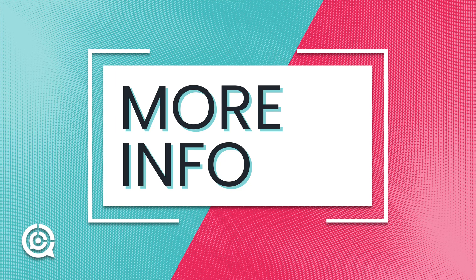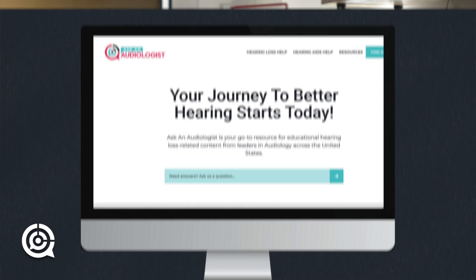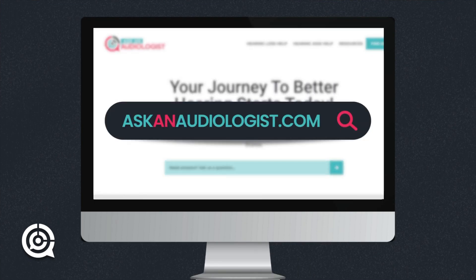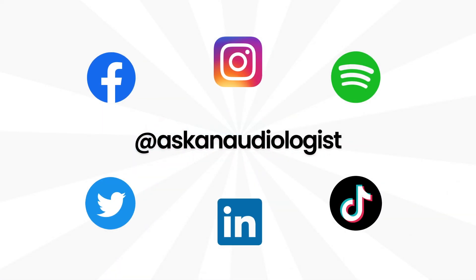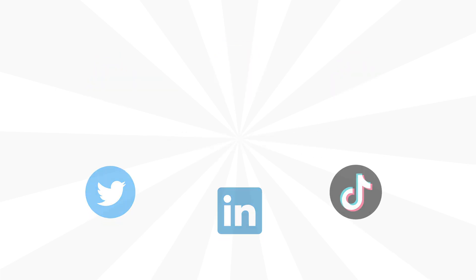I think it's still very important to work with a professional, even if you're deciding to start with this product as a point of entry into treating your hearing loss. I'm very excited to see where this industry goes next. I hope you found today's video educational and entertaining. If you have more questions, head over to askanaudiologist.com or put some comments below. The information provided is for educational and entertainment purposes only and does not substitute for professional medical advice.